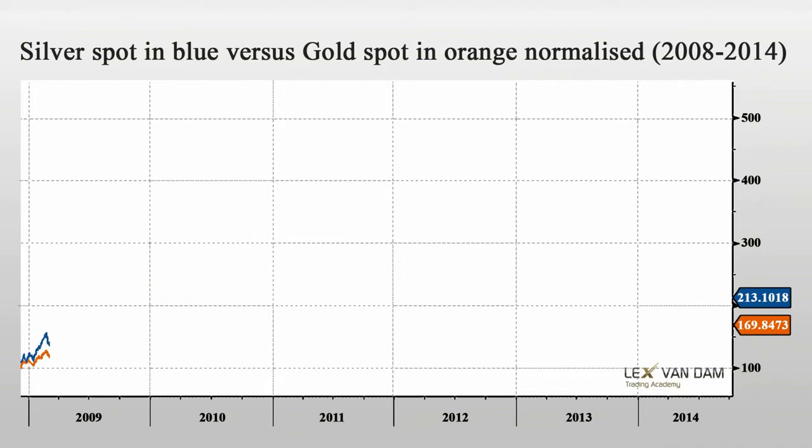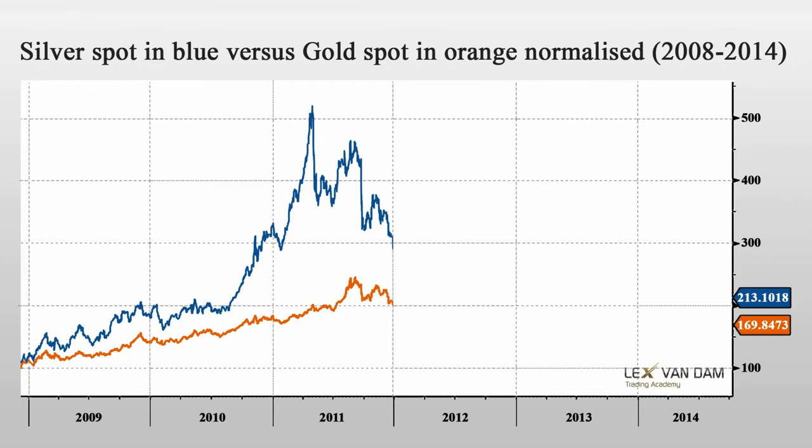This chart shows the normalized performance of silver in blue versus gold in orange. Silver is up 113 percent over this period. Gold is up 70 percent. It shows that when both rallied into 2011, silver actually rallied twice as fast as gold. This reversed on the way down, with silver dropping about twice as fast as gold.